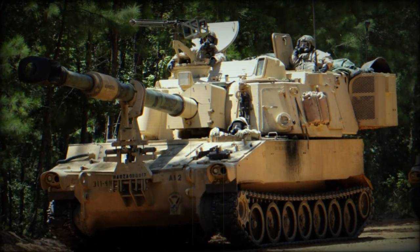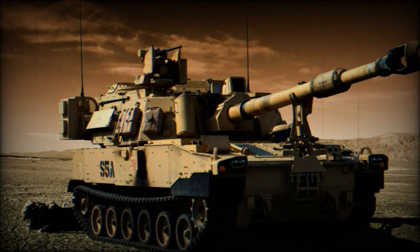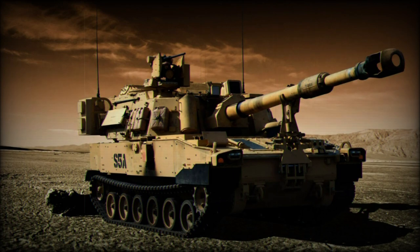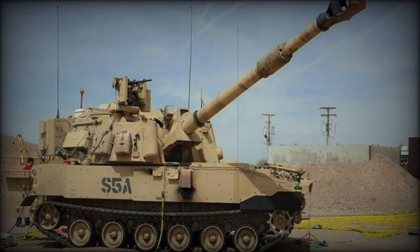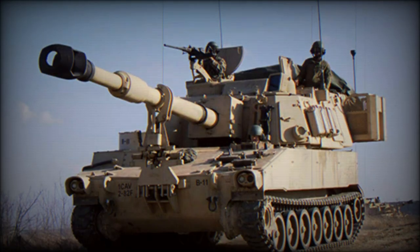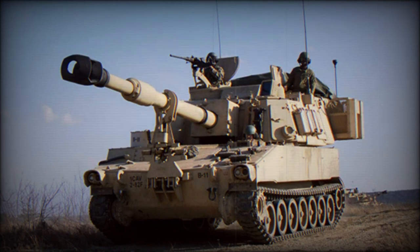The M109 proved an export success on the global stage — one of the most successful armored vehicles of the Cold War and one of the best American self-propelled gun systems since the close of World War II (1939–1945). Operators ranged from Canada to South America, Europe, and the Middle East. Chances are those nations fielding an SPG during the Cold War managed a stock of either the Soviet equivalent machine or the American-made M109. Many remain in service today, such has been the effectiveness of the vehicle series in combat.